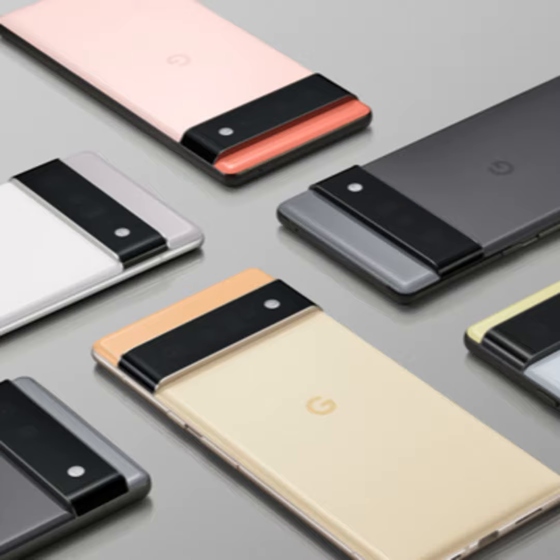The heart of these new phones is what Google calls the Tensor system-on-a-chip. This is the first chip Google has ever built for their mobile devices. It has all the Google smarts built right in — it provides more security, faster performance, and handles complex tasks right on the phone itself. Previously Google used chips from other companies, but Tensor is built in-house.